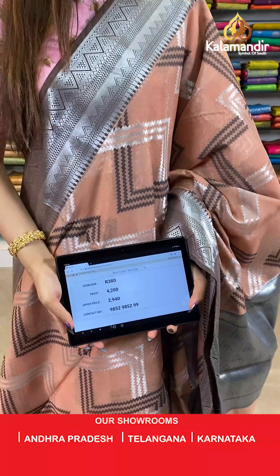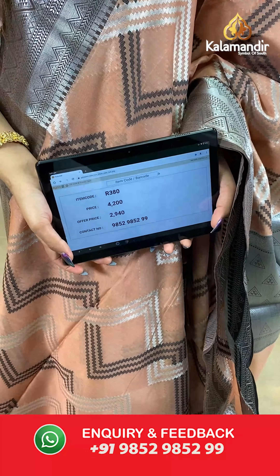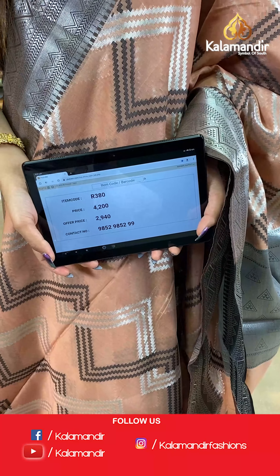The item code is R380, the actual price is ₹4200 and the offer price is ₹2940. To place your order, send us a screenshot on number 9852985299.